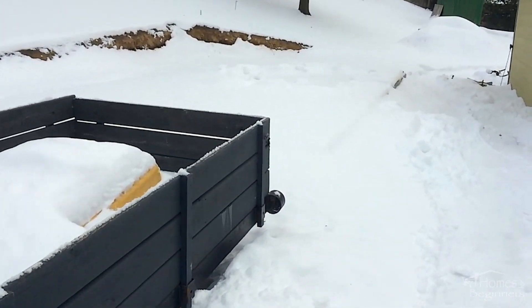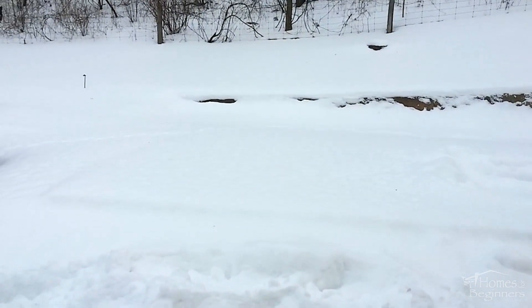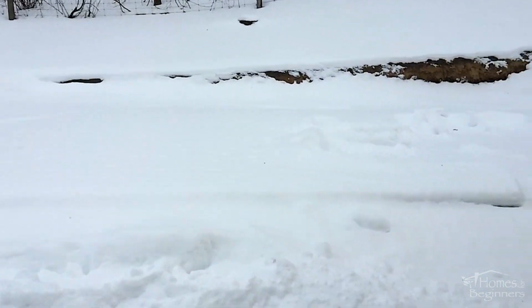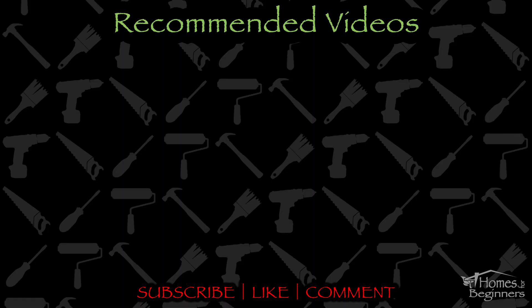Be sure to keep an eye out for the next video, which will be covering the framing stage. If you found this video helpful, please don't forget to give it a like and drop a comment below. Don't forget to subscribe to my channel for more home DIY videos. Thank you for watching.